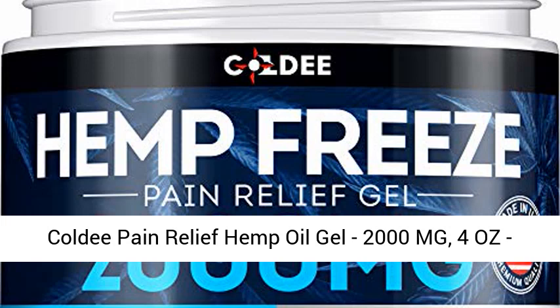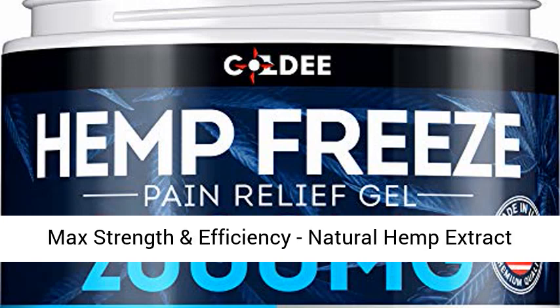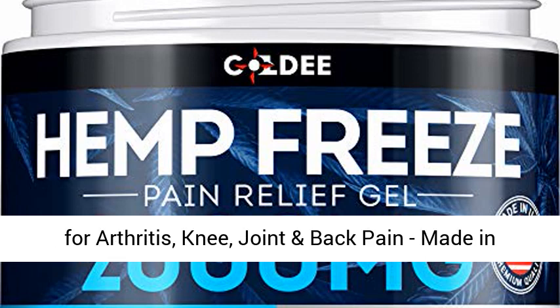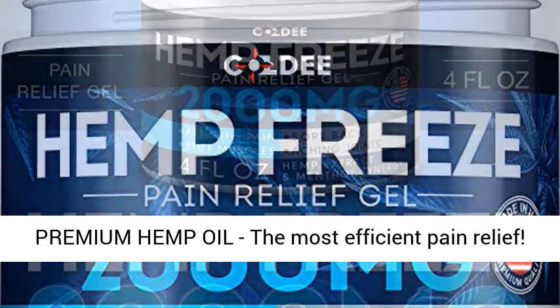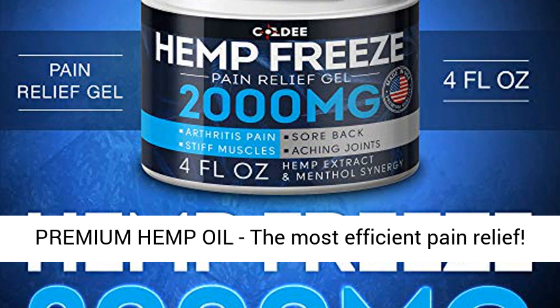Coldee Pain Relief Hemp Oil Gel, 2000mg, 4 oz. Max Strength and Efficiency. Natural Hemp Extract for Arthritis, Knee, Joint and Back Pain. Made in USA. Hemp Cream for Inflammation and Sore Muscles. Premium Hemp Oil — the most efficient pain relief.